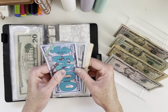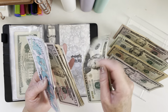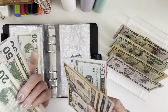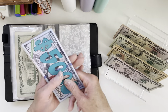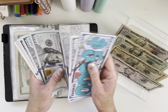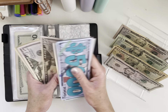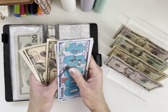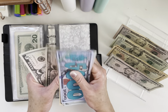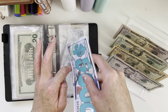A month ahead will get $80. A month ahead now has $5,950.